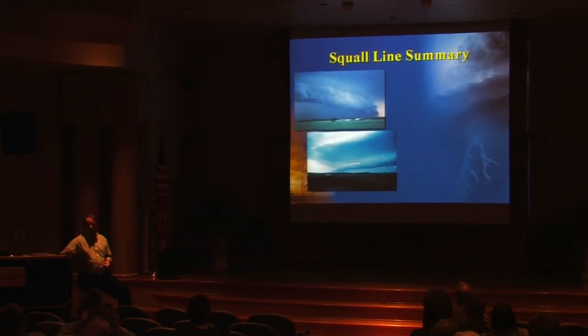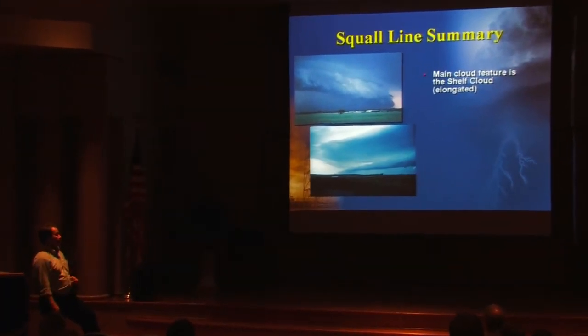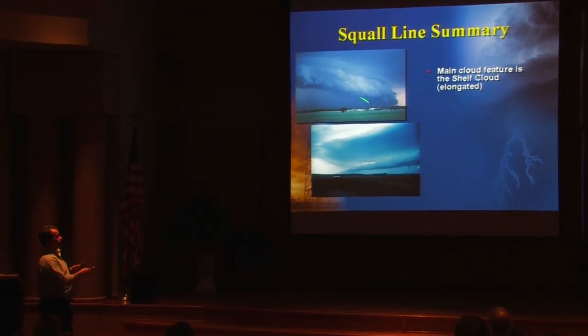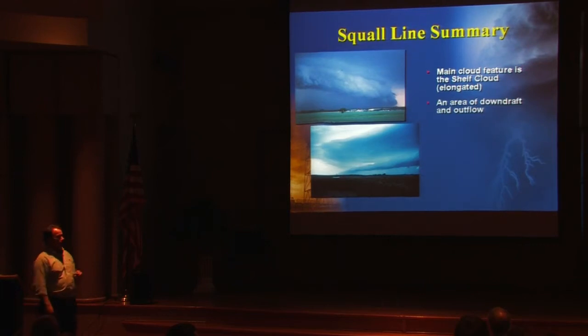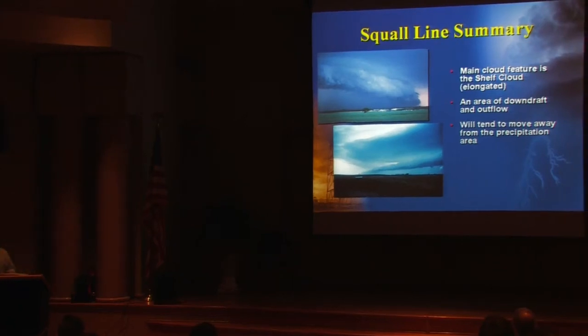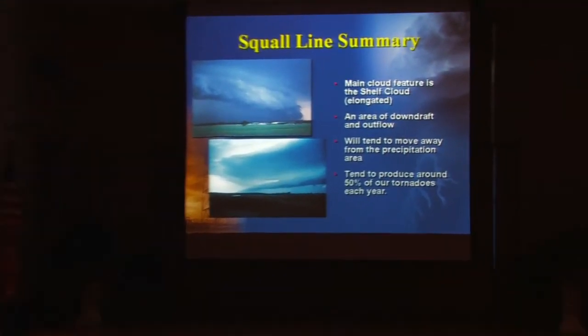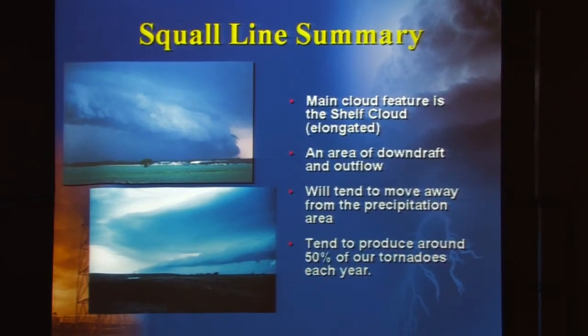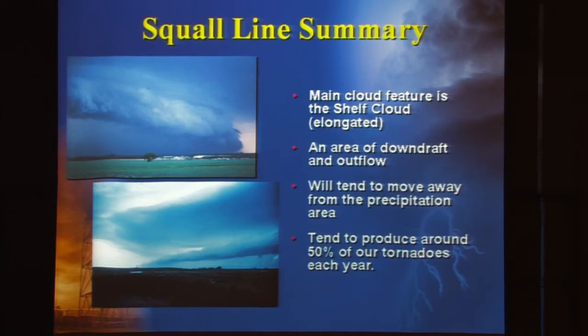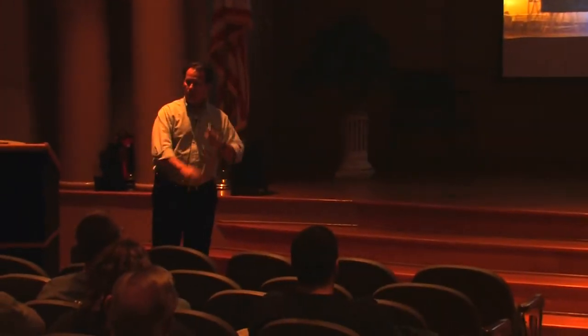With regard to squall lines, this is our main source of wind damage in central Indiana. The main feature associated with it is the shelf cloud — rain immediately behind it in one case, rain delayed in another, but in both cases they represent downdrafting and outflowing air moving away from the precipitation area. Keep in mind, there are possible locations for tornado development. Use your Doppler data to gauge how strong the winds are and whether there might be small circulations along that leading edge that could provide enhanced damage or perhaps a small tornado.